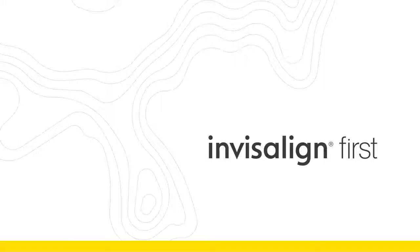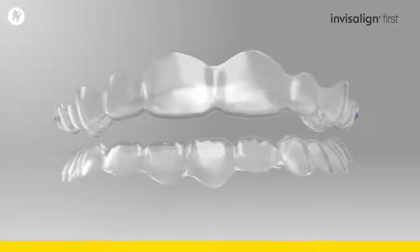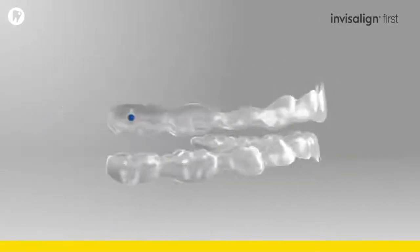You want to do what's best for your patients, and for the younger ones, that's especially important. Now you can do more for your Phase I patients with Invisalign First Treatment, which has innovations tailored to their unique orthodontic needs.